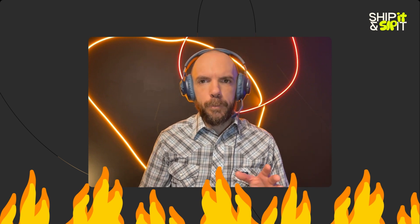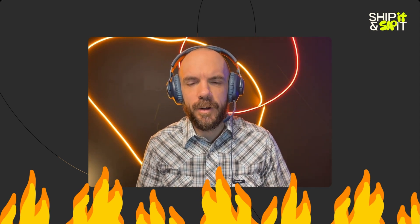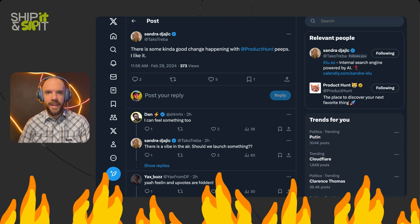A lot of people have been complaining about this over the last couple of weeks, months, even years, as far as I can remember. But our friend Sandra, who is the co-host of the Morning Maker show with Dan — you can see her in the first comments, go check their show out, it's wonderful — said yesterday that there's some kind of good change happening on Product Hunt, and she likes it.